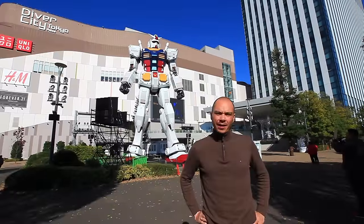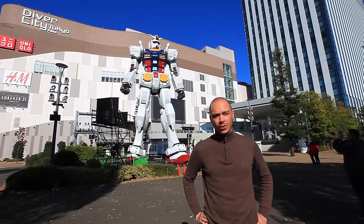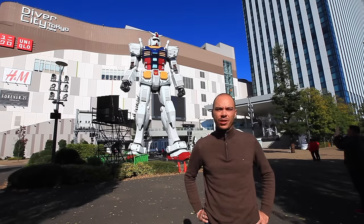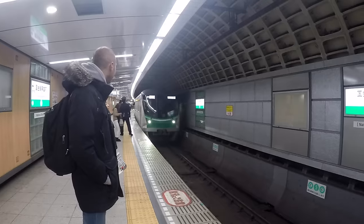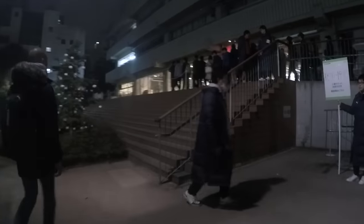As you know, Aldebaran has two ateliers in the world — one in Paris and the other here in Tokyo. We decided to visit the place and see how the community is taking advantage of it. In Tokyo, the atelier is located in the Akihabara district.